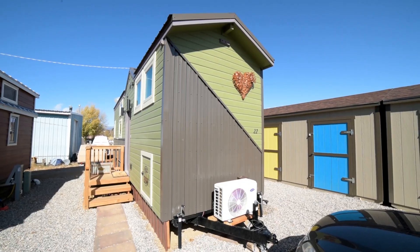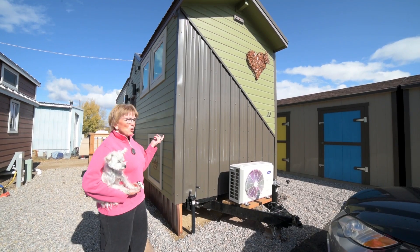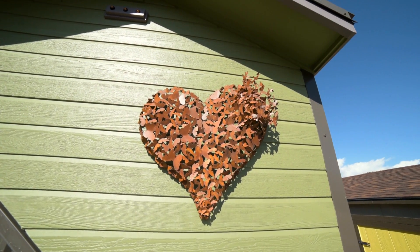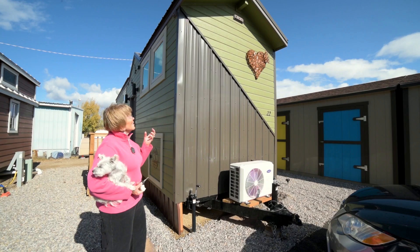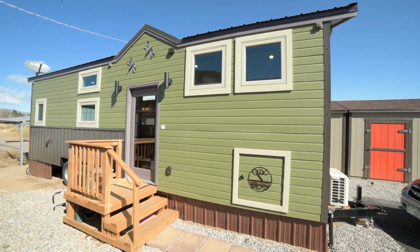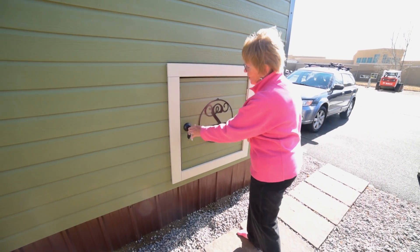I wanted to put a decoration on the outside, and I found this heart in Fort Collins where I lived before — basically it's made up of a lot of butterflies. I had a sister who died very young; whenever I see a butterfly, I think about her, so it felt like I could put this on my tiny home and have her with me. We showed my tiny home at a tiny home show — Simplicity built it. They put this on it and I think it's kind of cute, so I left it there.